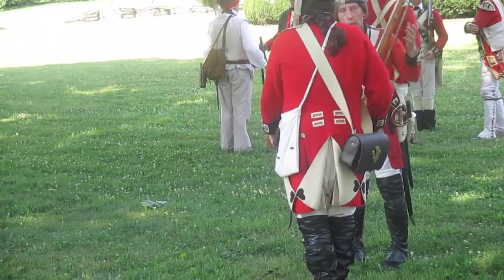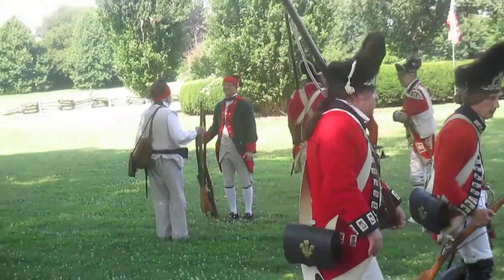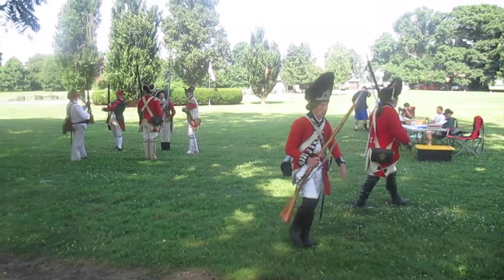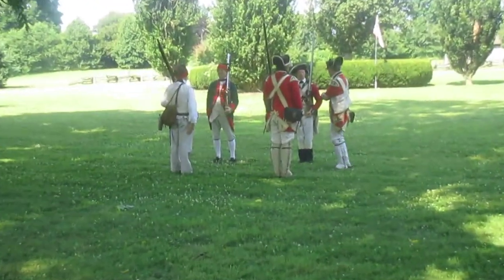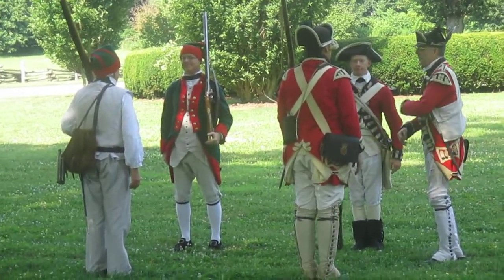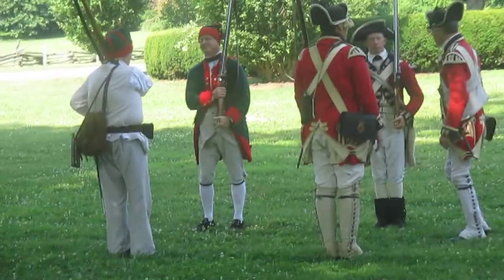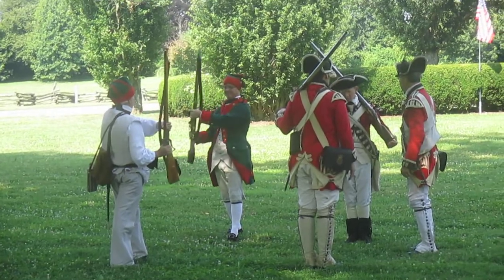On the back of the Fusiliers cap would be a device in the center of the red plush: the badge of the Prince of Wales — the coronet and the three feathers — indicating that at one time the 23rd Regiment was known as the Prince of Wales' Own Regiment of Welsh Fusiliers. That device indicates their heritage and their lengthy service, as the regiment was formed in 1689.